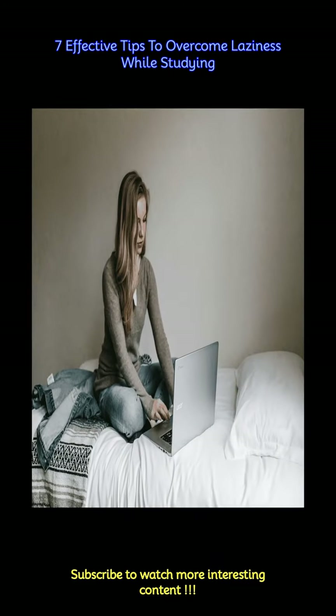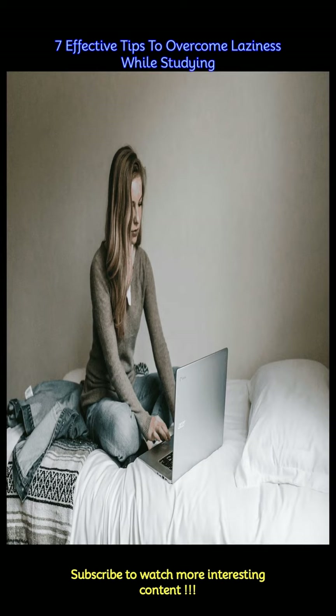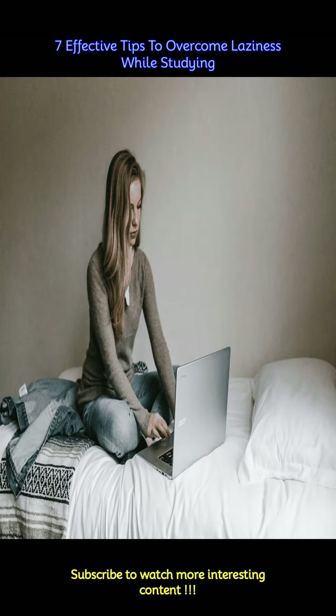Remember that overcoming laziness is a gradual process, and it's okay to encounter challenges along the way. Experiment with different techniques to discover what works best for you, and be patient with yourself as you develop effective study habits.